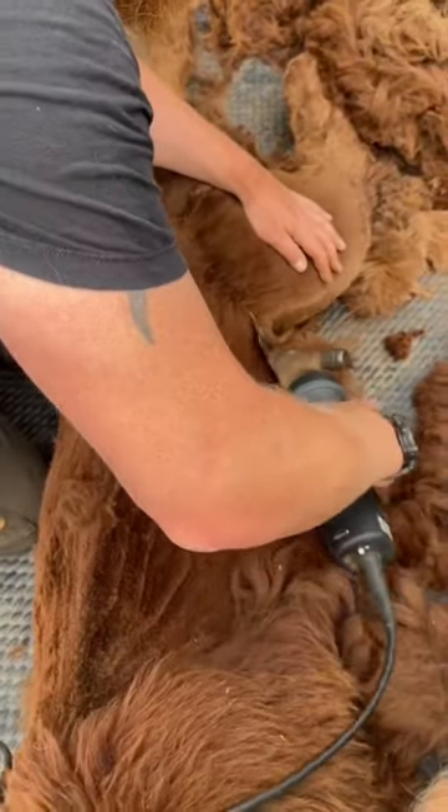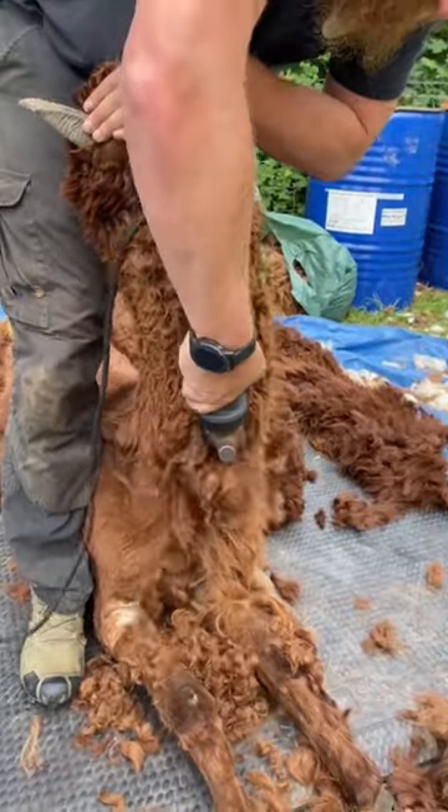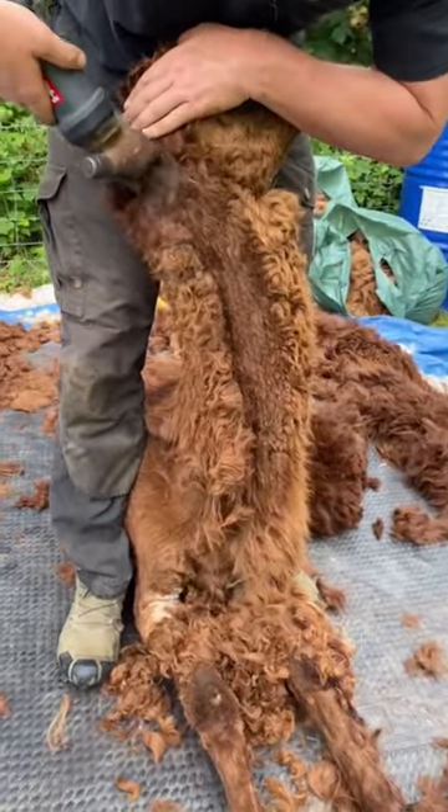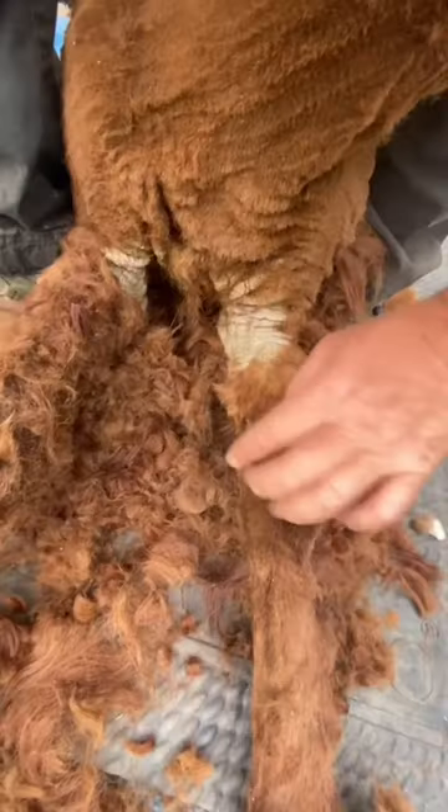Like a lot of alpacas we rescue, Dudley came with skin mites. Skin mites is actually quite a common problem in alpacas, especially if you don't treat them. They can become quite heavy and damage their skin until it's unrepairable — like this. We call this elephant skin, because it looks like elephant skin.